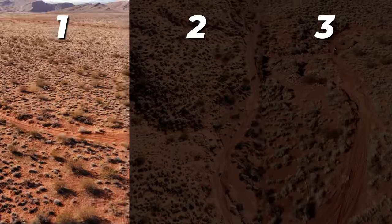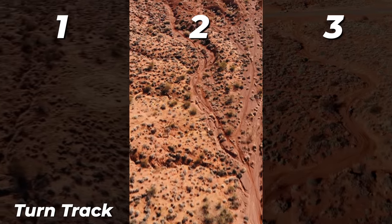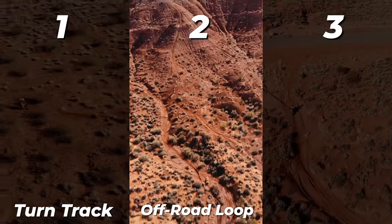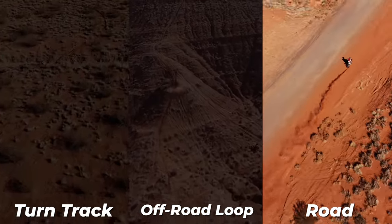To compare the handlebar height we have come up with three different tests. Test number one will be a short sprint on a turn track. Test number two will be a sprint section on a common section of off-road trail including sand whoops, rocks, and fast terrain a few miles in length. And test number three will be a comfort test riding smooth trails and roads for a little bit longer duration. Now that we're all ready, let's go out and ride.